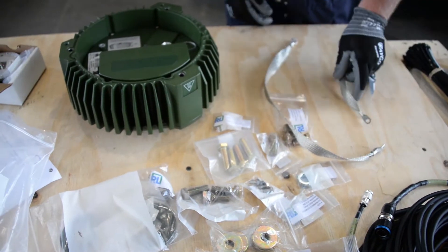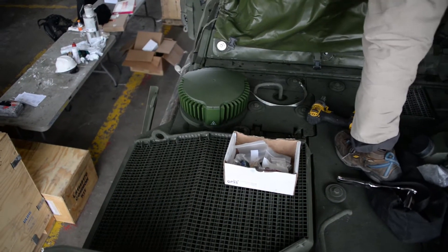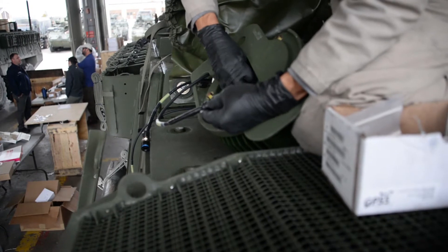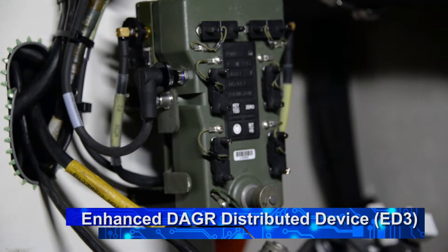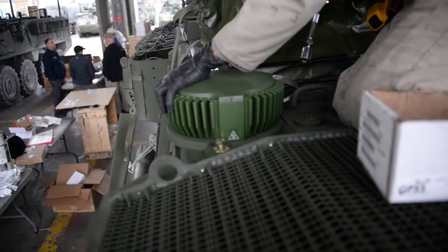MAPS is important to the soldier and units because it enables them to shoot, move, and communicate. The key thing there is GPS — that gives us the blue dot, showing where you're at on the map. With an anti-jam antenna, which is part of MAPS, as well as the ED3, it enables us to continue access to GPS in a jammed environment so we can continue to shoot, move, and communicate.